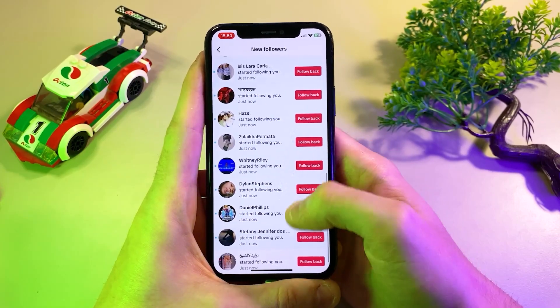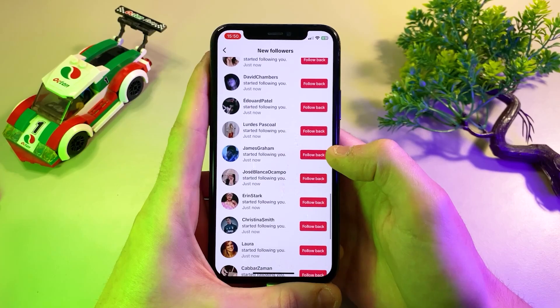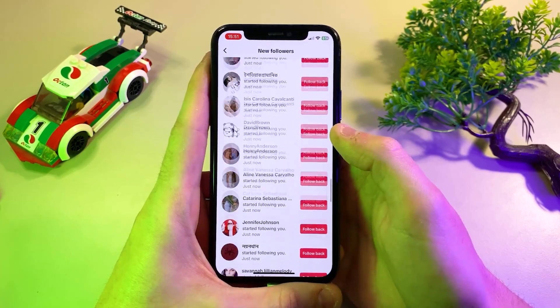Hi everyone. Today I'm going to show you the secret way to get TikTok followers fast. As you can see on the screen, the followers are coming in quickly, and this method really works.